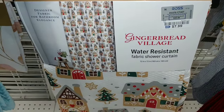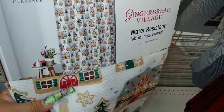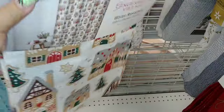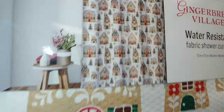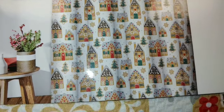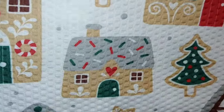They have this gingerbread village water-resistant fabric shower curtain. It's cloth-like and very soft — 72 by 72 inches — and it's eight dollars. It's cute. It has all different style gingerbread houses in different sizes, with Christmas trees and sprinkles.